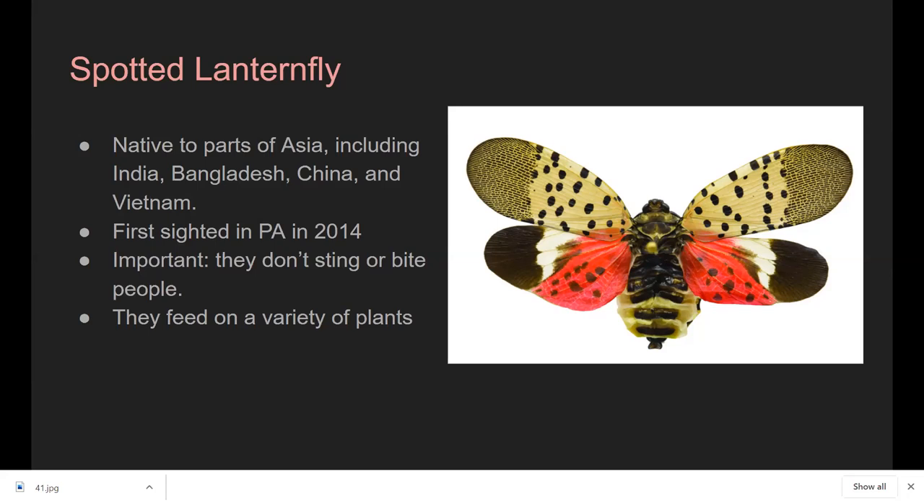They have a proboscis that they stick into plants and suck out sap. They feed on a wide variety of plants — grapes, maple trees, vegetables in your garden. They're not very particular. Their absolute favorite, though, is Ailanthus, the tree of heaven, which is another invasive species in Pennsylvania. It looks similar to a walnut tree or sumac, but when you crush the leaves, they smell terrible — that's one easy way to identify it.